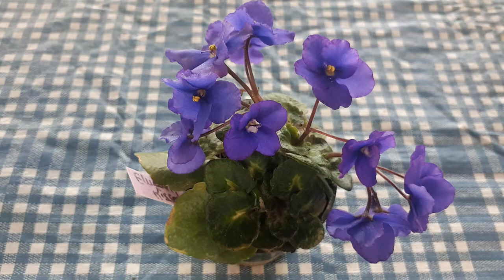Meet Blueberry Kisses. The hybridizer is Lions, and the registration number is 10221. The official description is: perky blue single pansies, slightly cupped, heart-shaped girl foliage, and it is a semi-miniature.